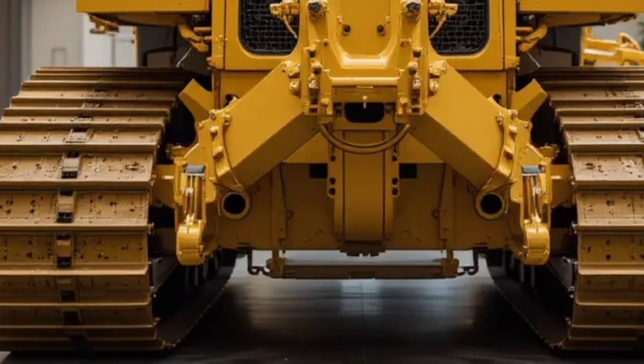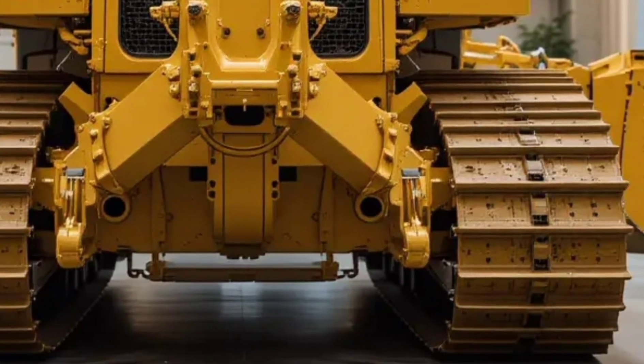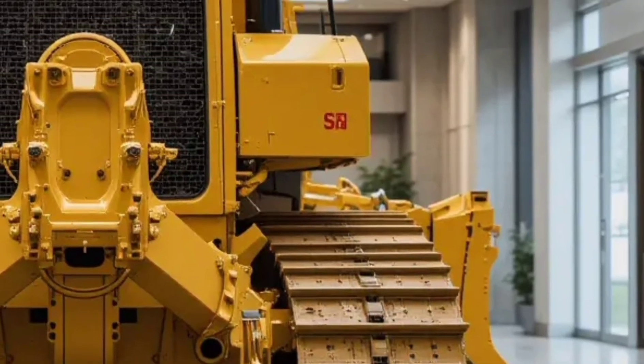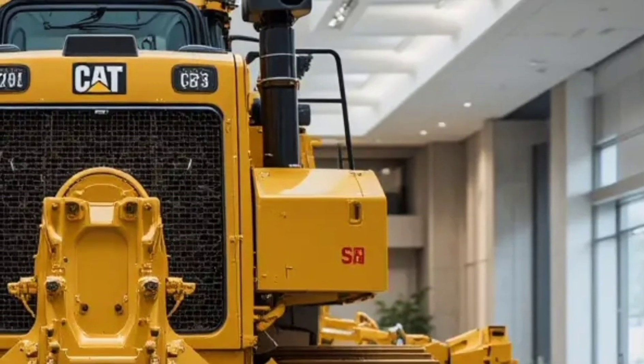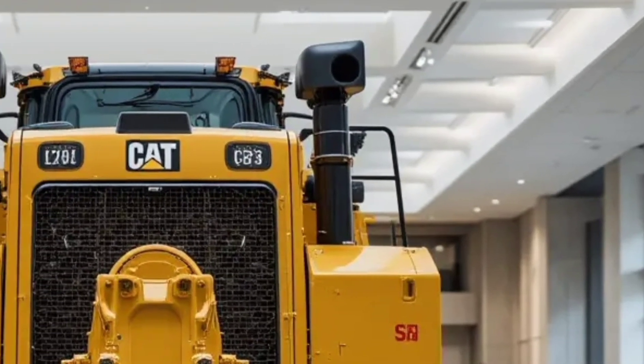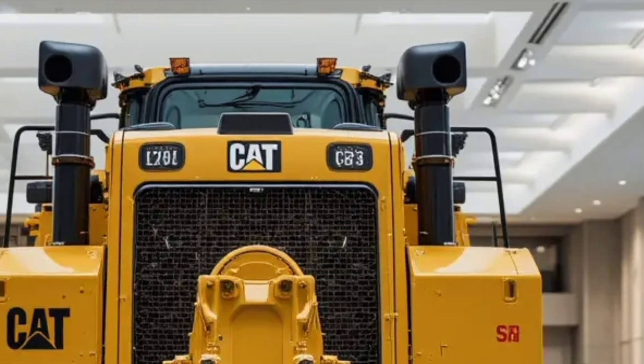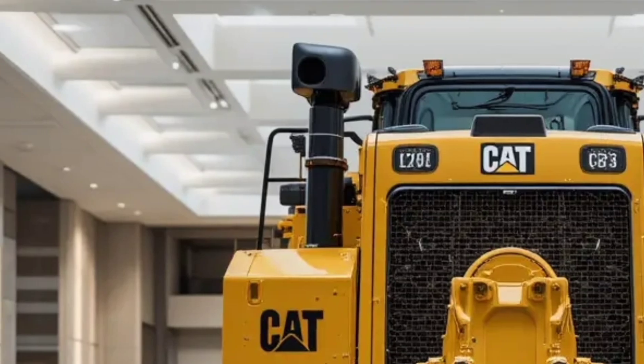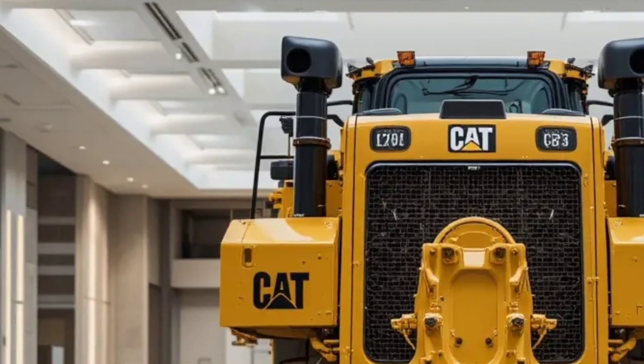The rear ripper system is hydraulically optimized for deep cuts and efficient material breakup. Whether you're working on a massive construction project or mining in remote locations, the Caterpillar D19 is built to outperform and outlast. Maintenance is also simplified with ground-level access points and longer service intervals.